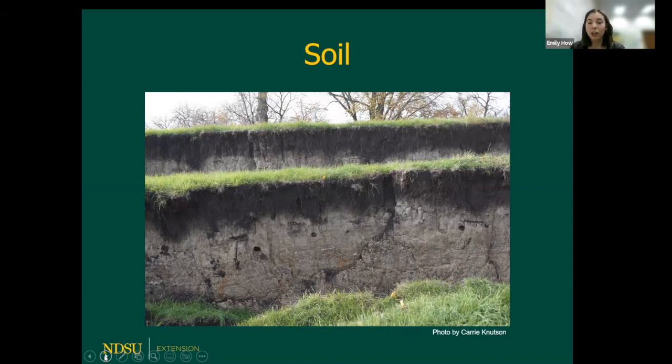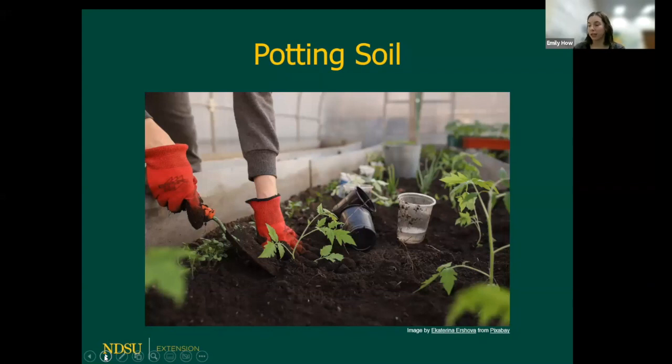Potting soil is sometimes referred to as garden soil or bagged topsoil. It typically includes a compost product as well as a native soil, and it tries to mimic the native soil we have in our backyards. Most of the time you'll see a label on the bag saying 'for in-ground use only.'